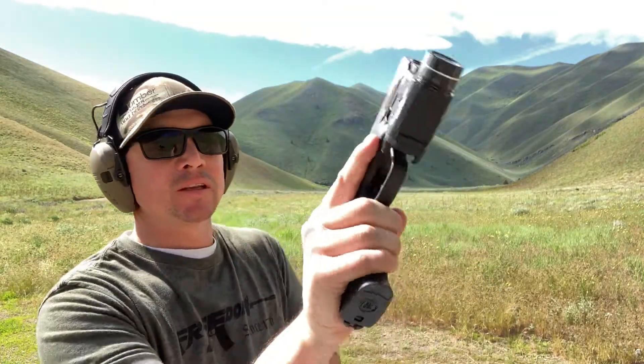Nine millimeter, .45 ACP. It's an age-old debate, something that's been going on in the gun community for an extremely long time. I'm sure we won't put it to rest today, but we're going to talk about it.